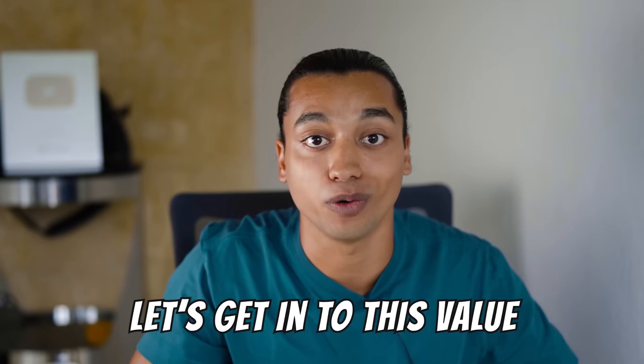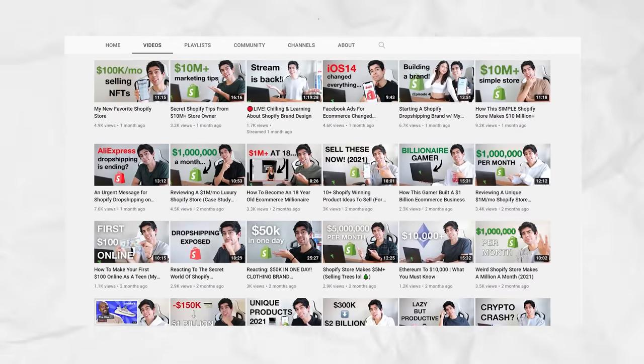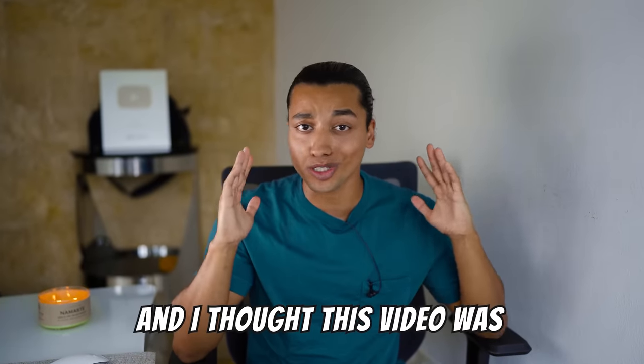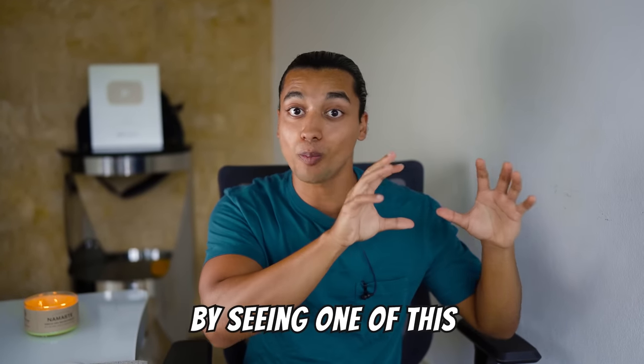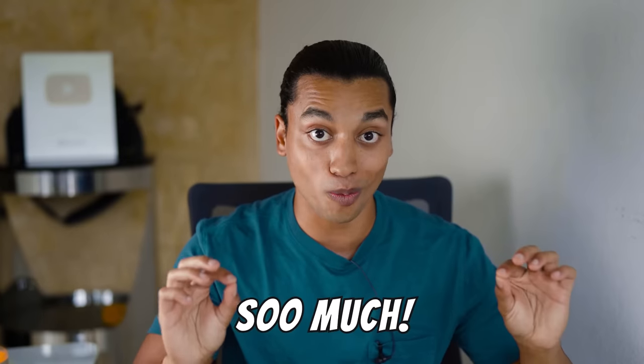Let's get into this value. This video idea was from Ari Shearson, so definitely check his channel out — he makes some fire content. I thought this video was almost necessary, because I know by seeing one of these successful stores, you guys are gonna learn so much.